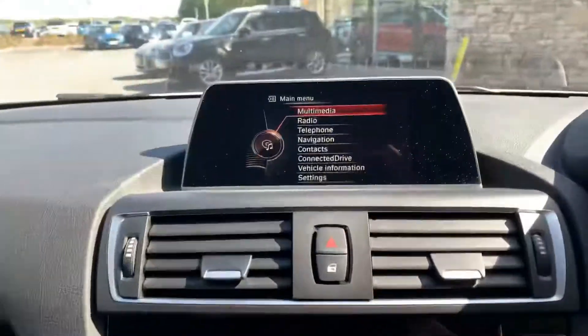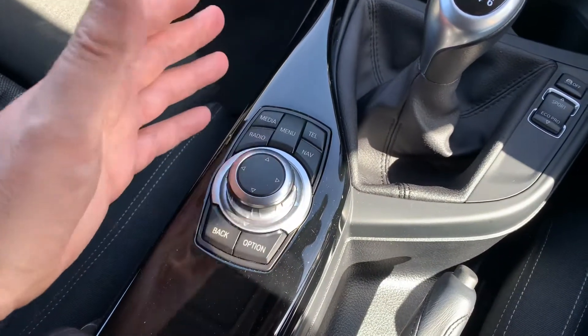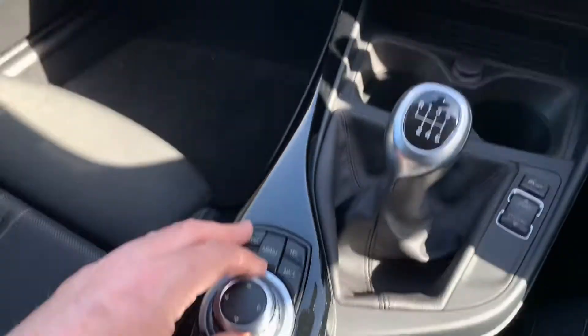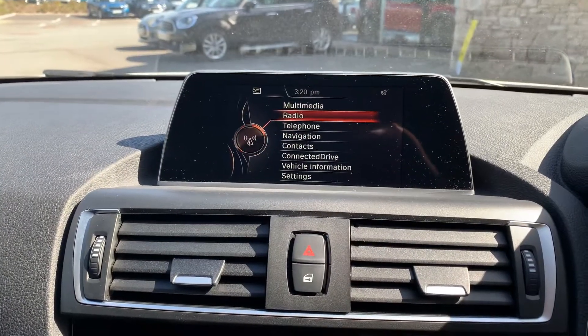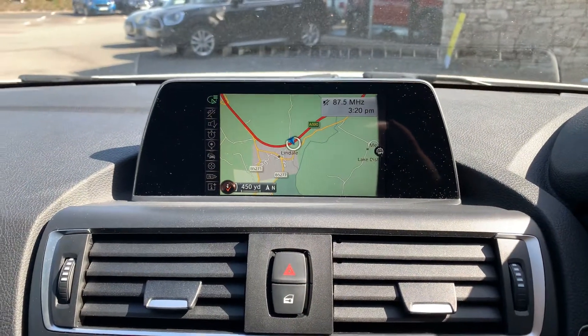The screen up here is controlled from the iDrive controller — probably the best in the business really. BMW really mastered the iDrive controller. You've got the little wheel here so you can go up and down and then press into it. You've also got shortcut buttons, so if you want to go to nav just press the nav button and it'll take you straight through to the navigation screen.